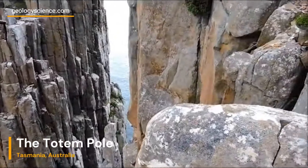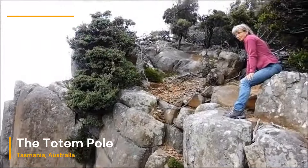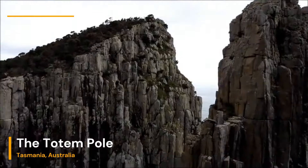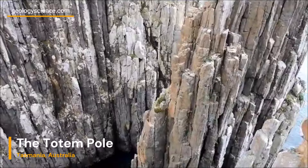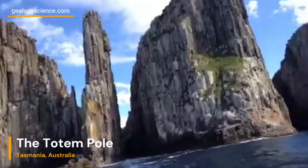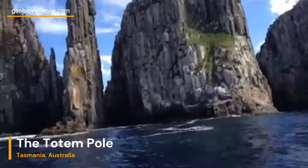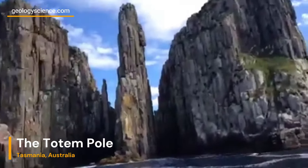The Totem Pole is not only a geological marvel but also a renowned destination for rock climbers worldwide. Its challenging climbing routes, both on its exterior and interior, attract experienced climbers seeking an adrenaline rush and breathtaking views from the top. The Totem Pole stands as a majestic testament to the dynamic forces of nature that have shaped the Tasman Peninsula's coastline over countless years. From its formation as a result of erosion and coastal geomorphology to the enduring presence of the dolerite intrusion, this sea stack represents the remarkable geologic history of Tasmania, Australia.